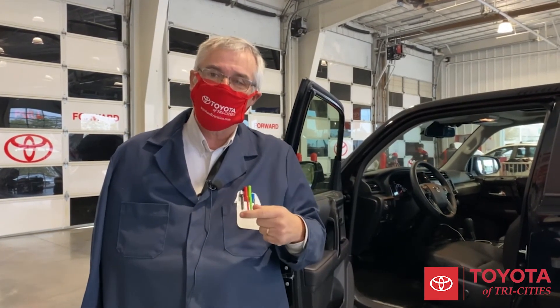Be assured that when your car is in at Toyota Tri-Cities, we have your best interest at heart and we do our best to keep you healthy. Thanks. Come see us, Toyota Tri-Cities.